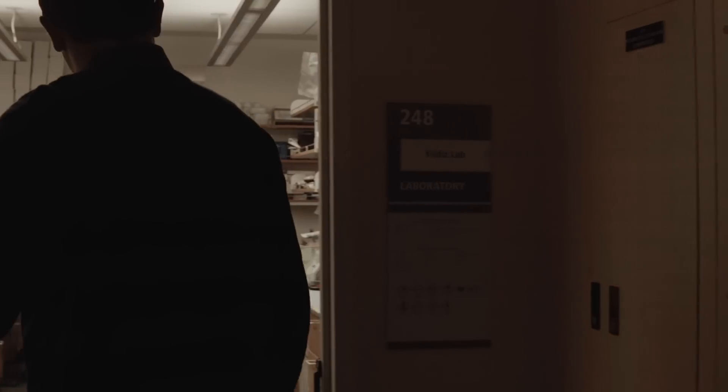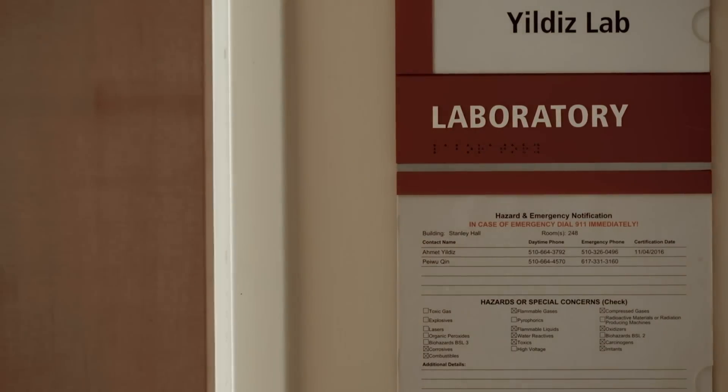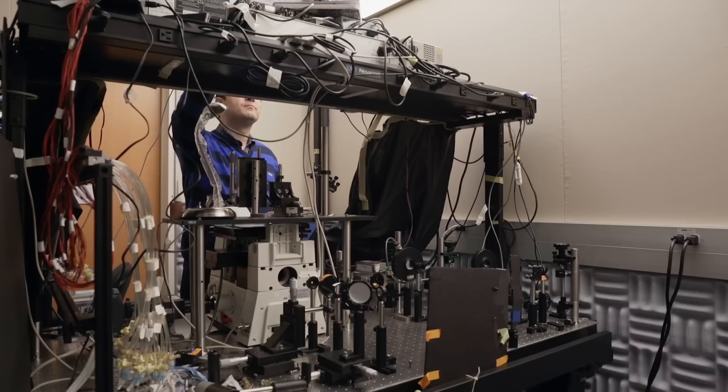I was always captivated by life and its complexity. By the time I started graduate school, I was interested in improving the resolution and precision in single molecule fluorescence.